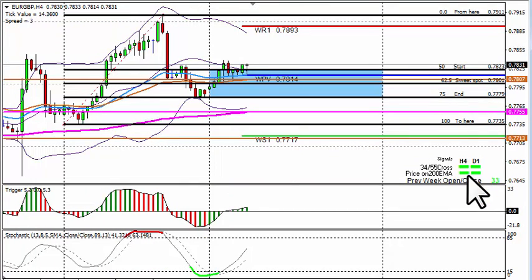EUR/GBP 4-hour chart: the 4-hour tells us to long, the daily tells us to long — last week we closed 53 pips higher than the opening. We fit the 4-hour chart from the bottom to the top: we've got a zone starting at 7.823 coming down to 7.779. Areas where I will keep my eye on: 7.814 which is the weekly main pivot point, and the 55 EMA at 7.807 for possible longs and solid support. Possible profit take area: 7.893, which was last week's high.